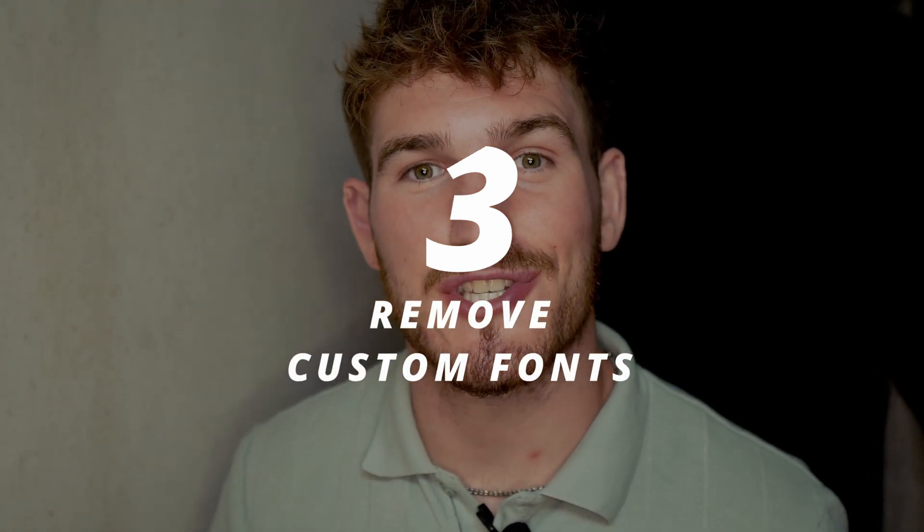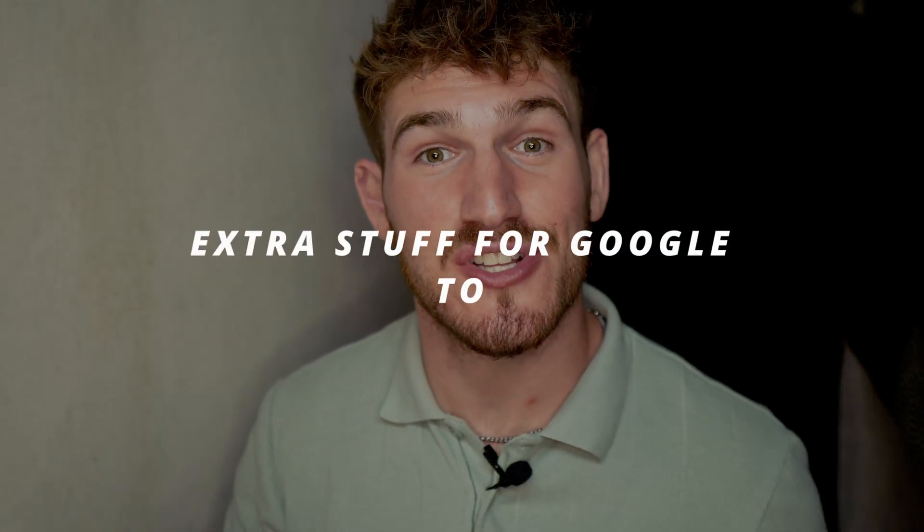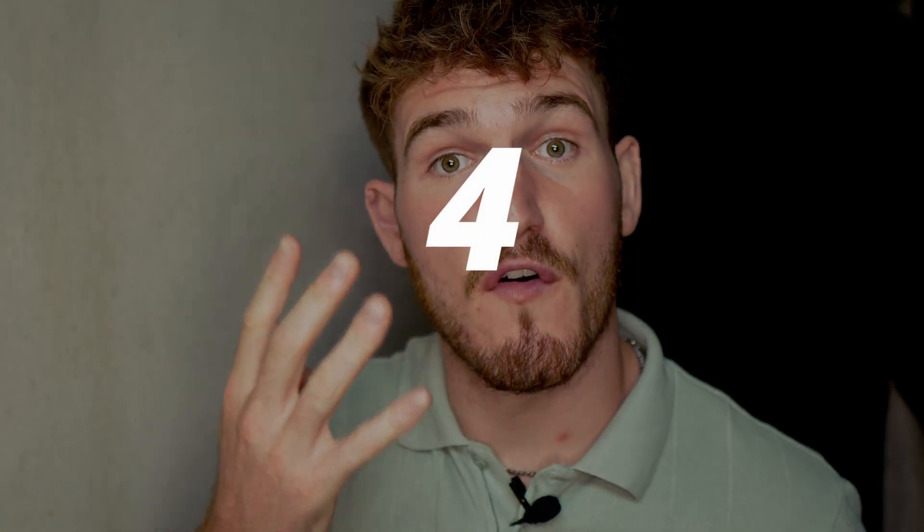The third thing you want to do is remove custom fonts. In an effort to make your Squarespace website look nicer, you may have added different fonts to provide that extra bit of visual appeal. The problem is that extra fonts mean extra files for Google to load, which slows down your website — and people may not even reach your website to appreciate those fonts in the first place.